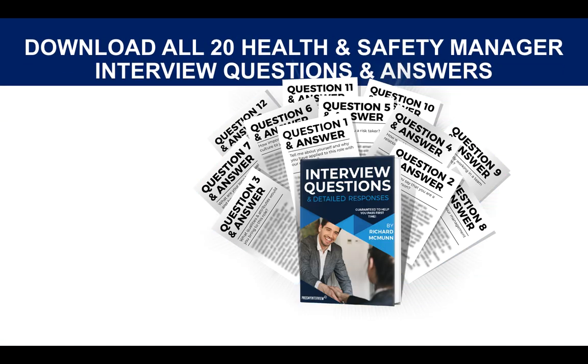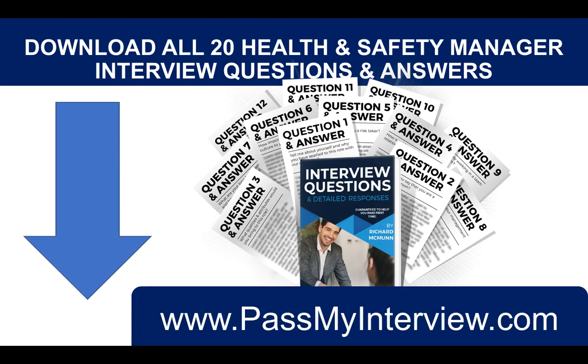If you want to download my full set of 20 high-scoring answers to your health and safety manager interview, please click the link below the video or go to my website PassMyInterview. I hope you've enjoyed that tutorial — if you've got any questions or comments about health and safety, put them in the comments section below; I come on every day and take a look. You can also connect with me on LinkedIn — the link is in the description below the video. Thank you for watching, and I wish you all the best for passing your health and safety manager interview. Have a brilliant day.